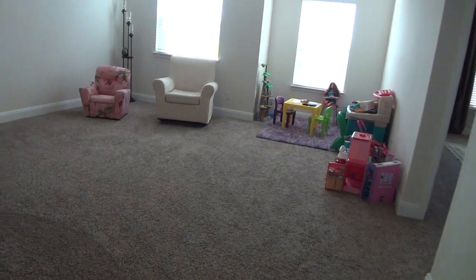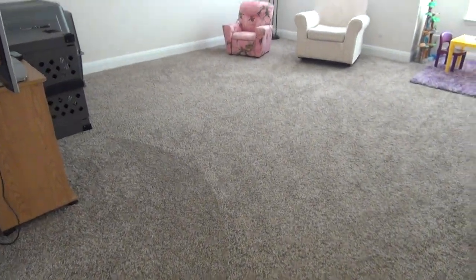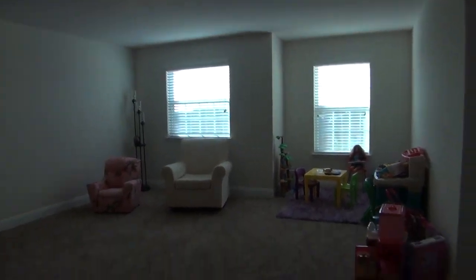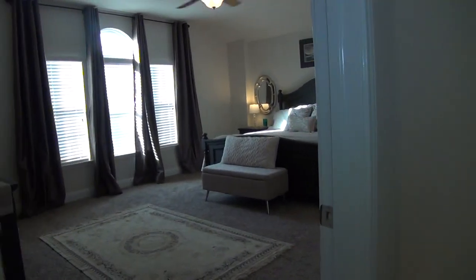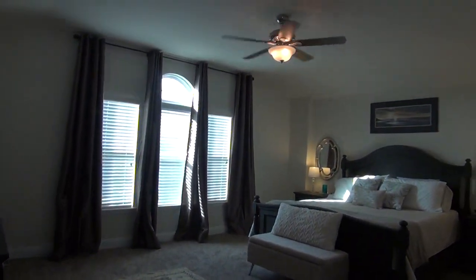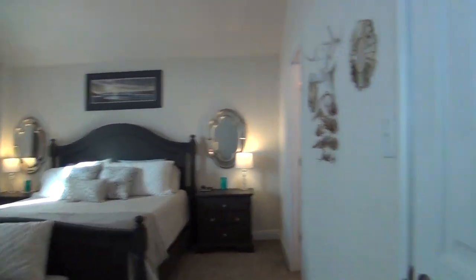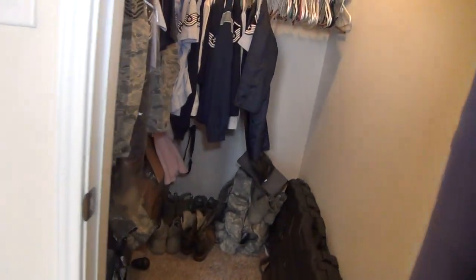Heading down the hallway leading to the game room — this game room is roughly 19 by 15, so it's quite big. And last but not the least, we have the master bedroom. The master measures about 19 by 15 and comes with dual closets. The first closet space is about 6 by 5.